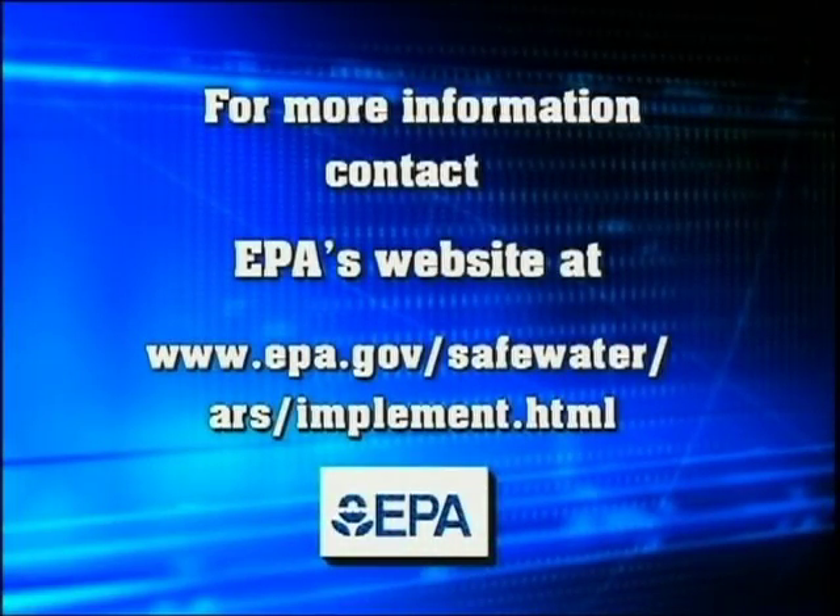For more information on arsenic treatment technologies and other arsenic rule information, you can visit the EPA website on the screen. Thank you.